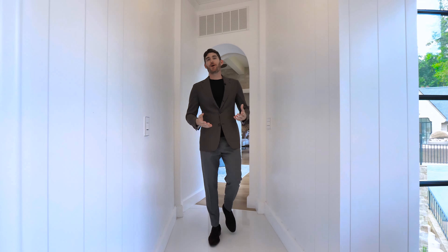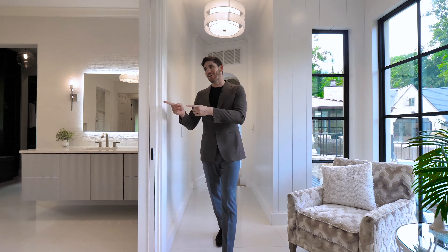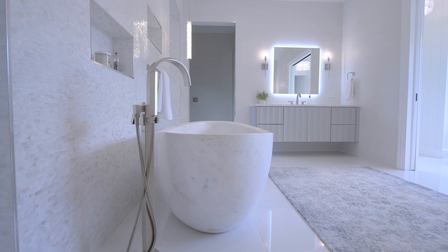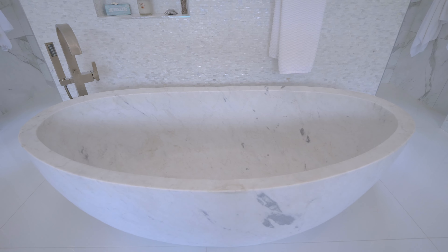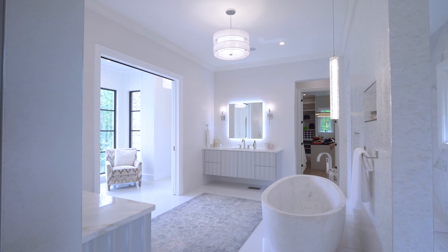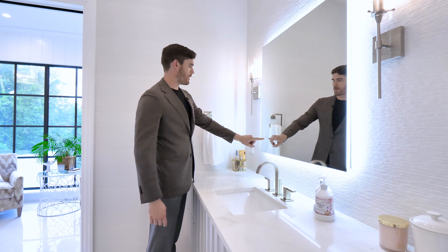Off the sitting room through this arch door, now we are into the owner's bathroom. This had to have been craned into the space — this is one solid piece of marble for your freestanding soaking tub. You have the his and hers vanity, and all the mirrors have built-in touch beauty lighting.